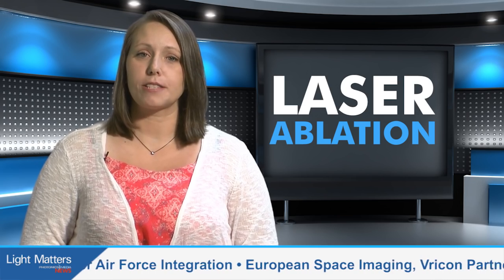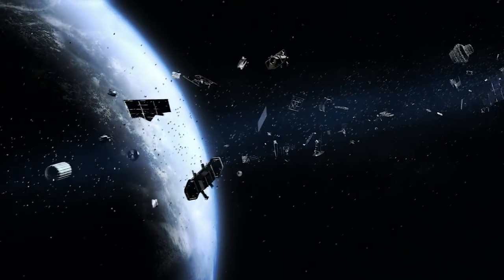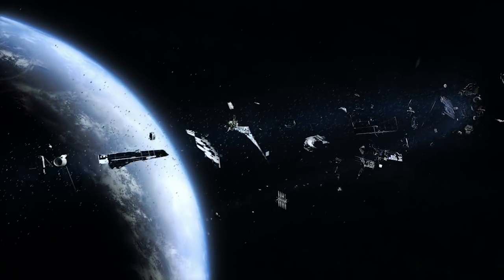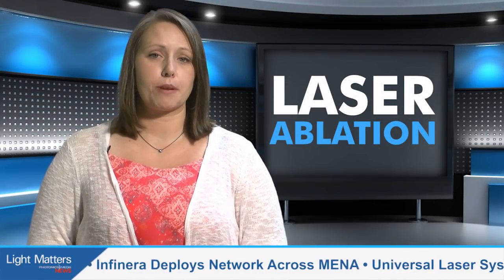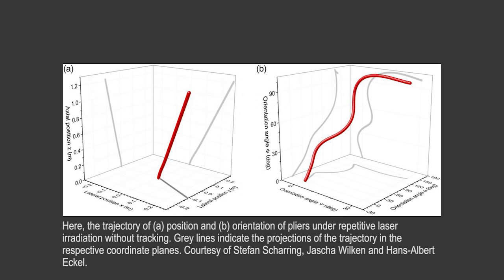Specifically, they have simulated laser ablative impulse coupling to space debris targets with the goal of modifying the debris's orbit and achieving its removal by burn-up in the Earth's atmosphere. The researchers investigated simple targets as well as realistic space debris targets with respect to momentum generation. They identified targets that were relatively easy to remove by laser ablation and also targets that were strongly dependent on orientation, finding that even slight variations of the initial debris position could lead to significant differences in the trajectories.